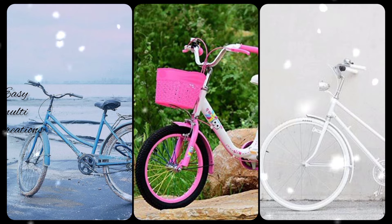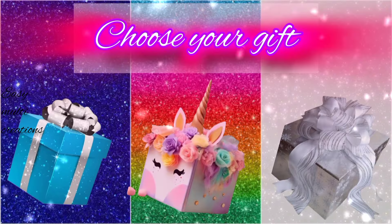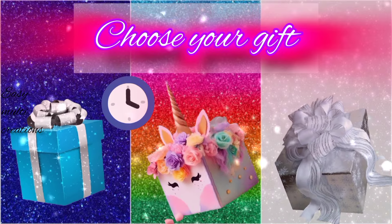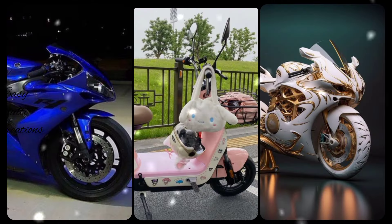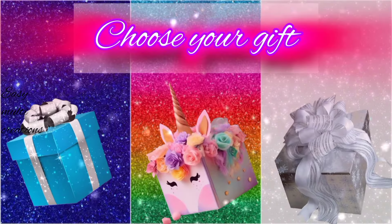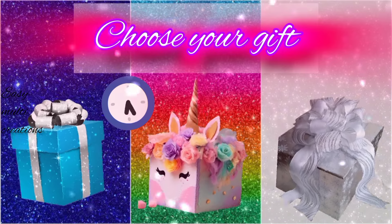Which was your gift box? Choose your gift and see your motorbike. Which motorbike do you like? Choose your gift box and see your nails.